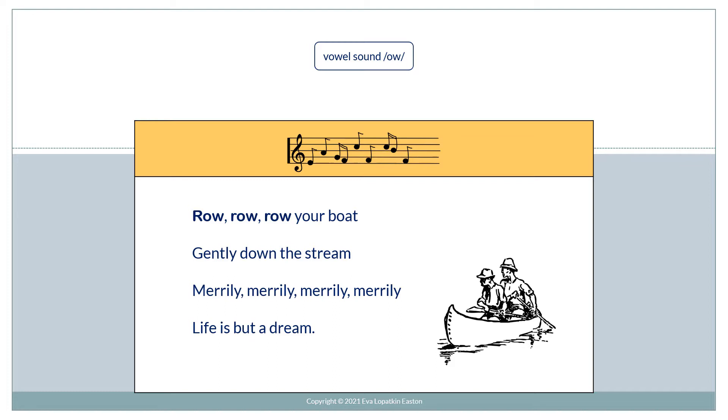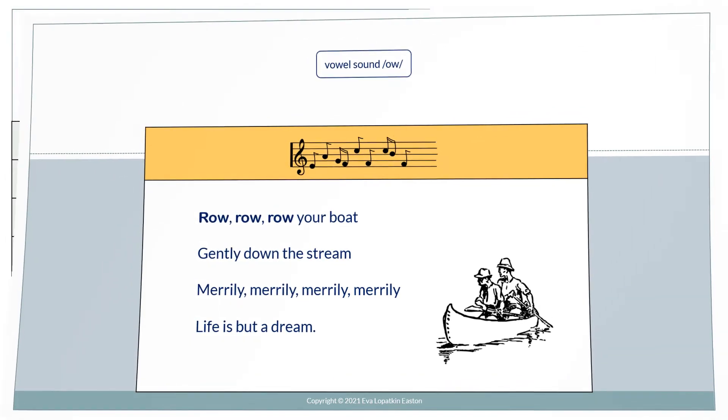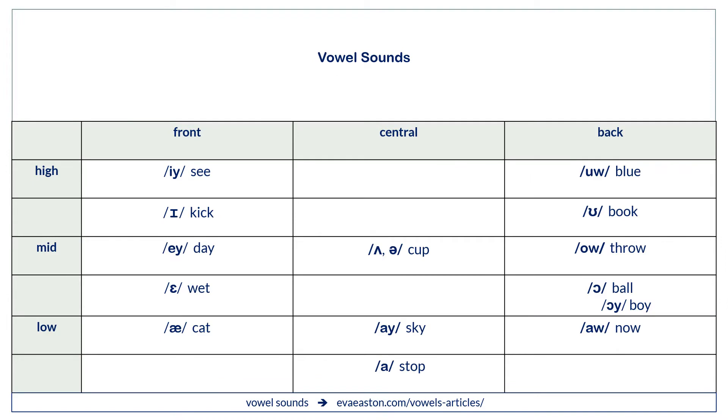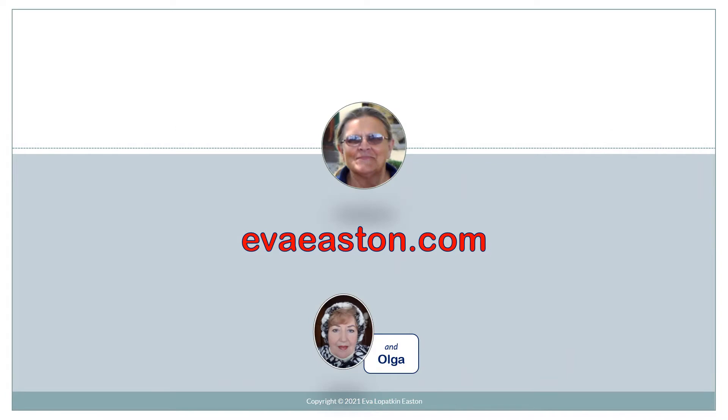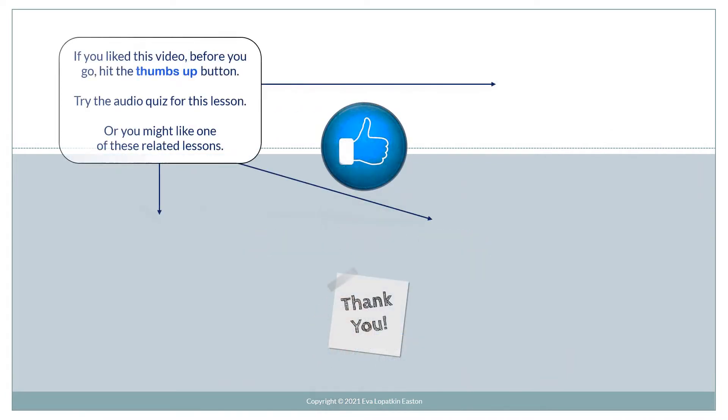Row, row, row your boat, gently down the stream. Merrily, merrily, merrily, merrily, life is but a dream. If you like this video, before you go, hit the thumbs up button and try the audio quiz for this lesson, or you might like one of these related lessons.